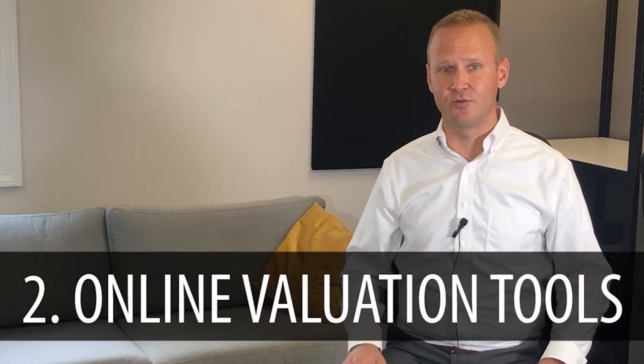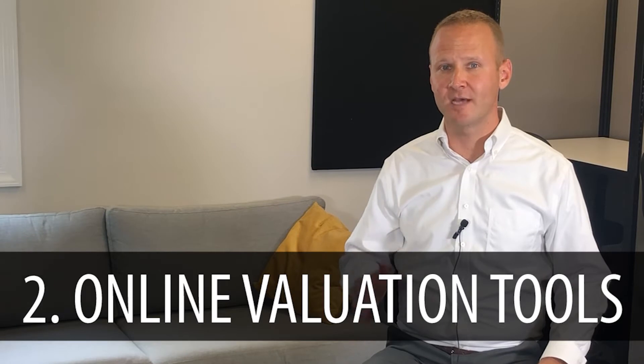Item number two is to look at online valuation tools. They're a little more up to date and done in real time compared to the assessed value. Some of those tools are our website at viewcentralpahouses.com — go to the 'what is my home worth' link — or you can go to Zillow and look at the Zestimate. Again, you can expect a margin of error to be built into that number, but it might get you in the ballpark.